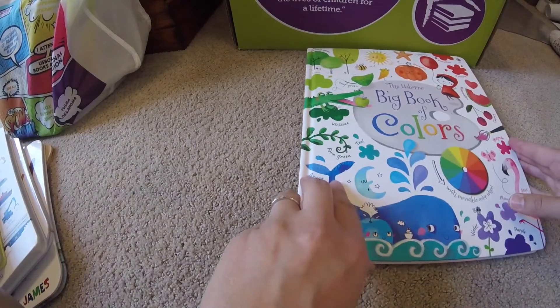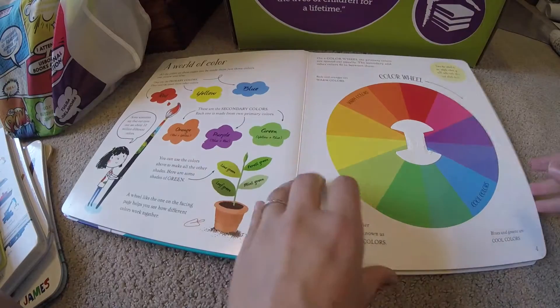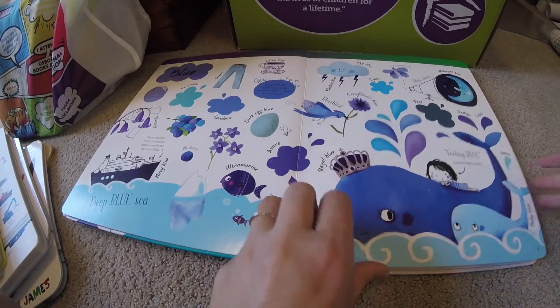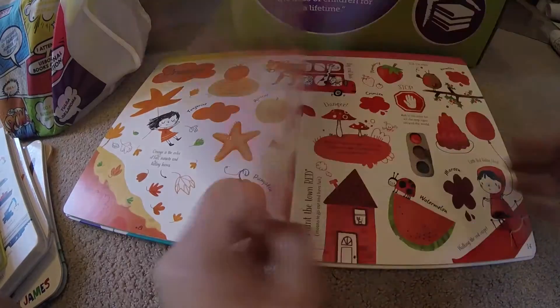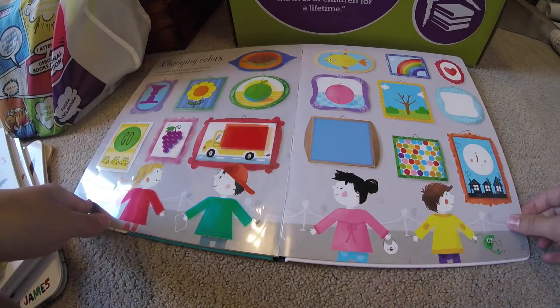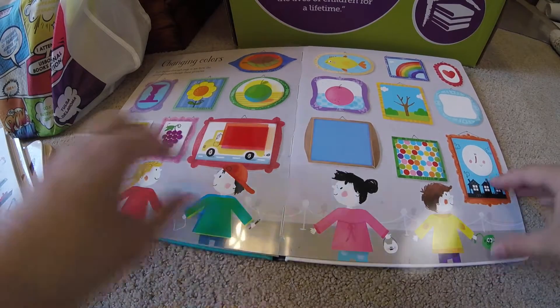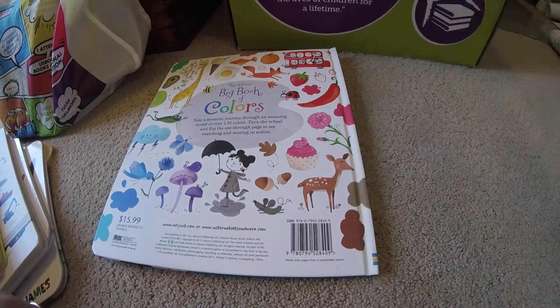Up last we have our Big Book of Colors. Gorgeous — it teaches kids all about colors, different types, different shades. In the back you have this fun page that teaches kids about mixing colors and what it does. Thanks, those are all our preschool books.